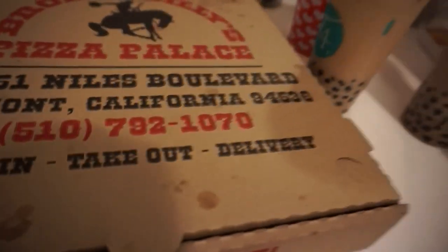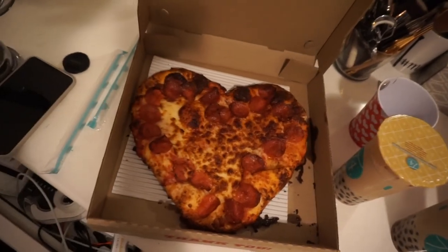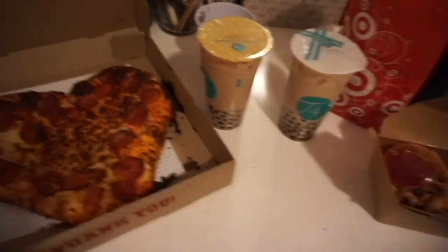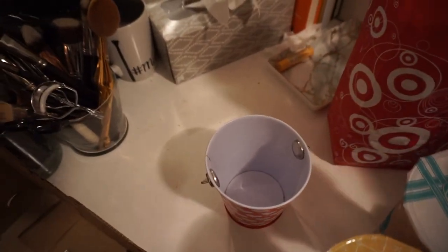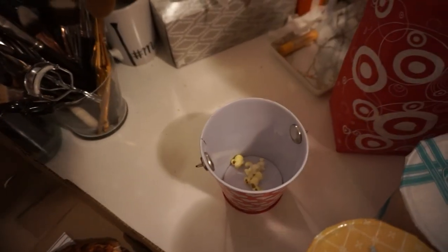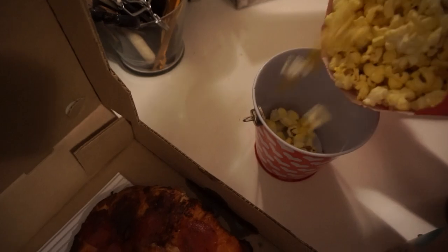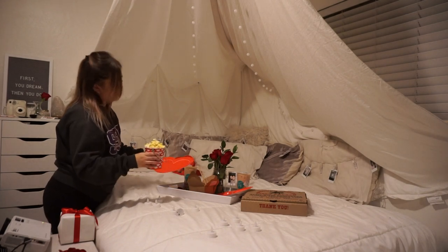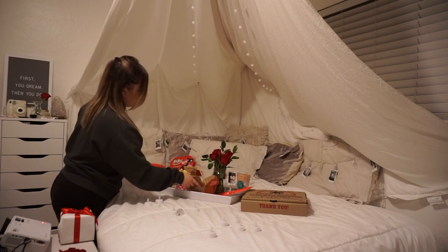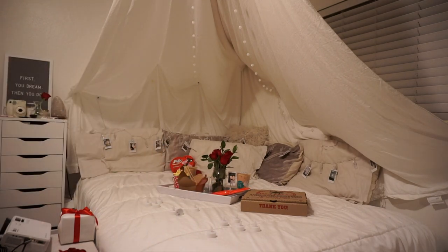Okay, so I have all the food inside — that was such a struggle, it's raining so hard outside. Look at the pizza — the guy was so nice to make it into a heart! And then the milk teas. I found this little jar bucket thing and I'm going to put the popcorn in there. I think it would be cute.